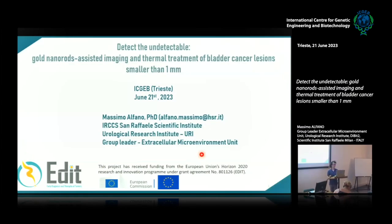Today, I decided to show you some of the last results that we got from our project, a European project called EDIT, that was concluded last year, last September. This project is about identifying a solution, a strategy for detecting very small cancer lesions in the bladder.